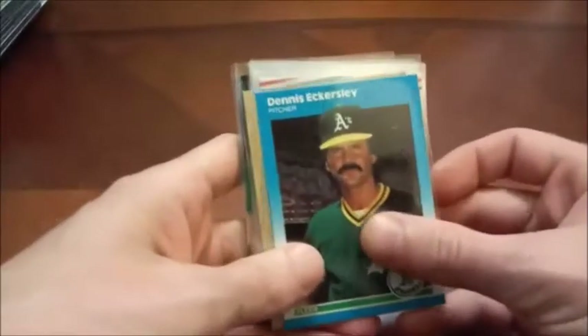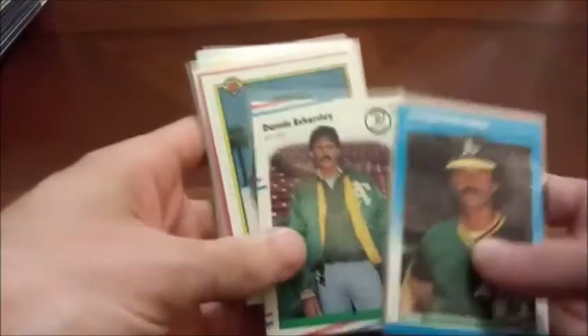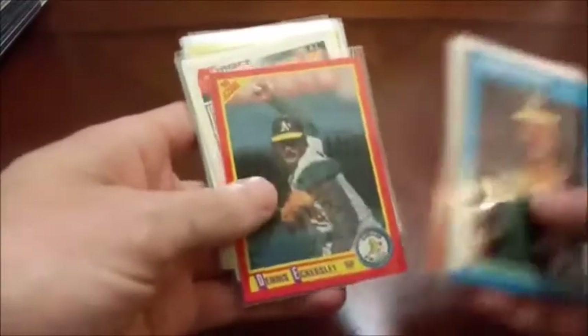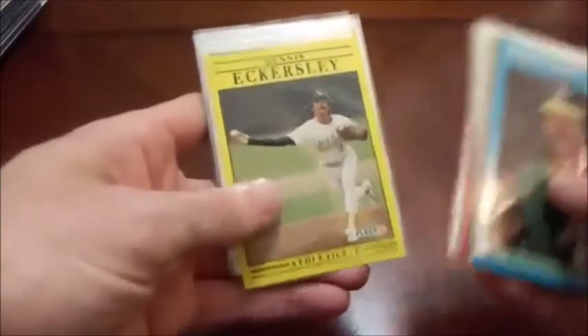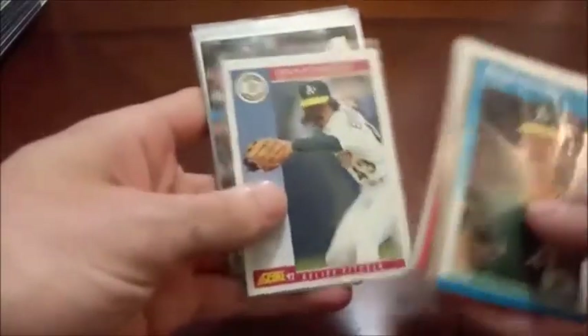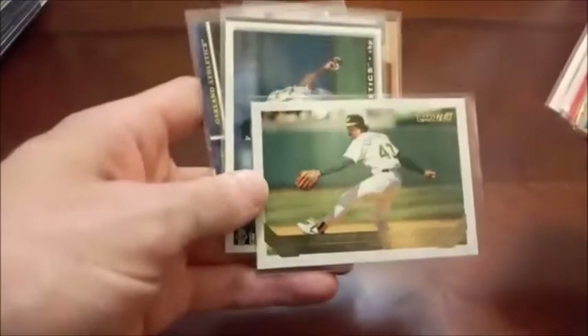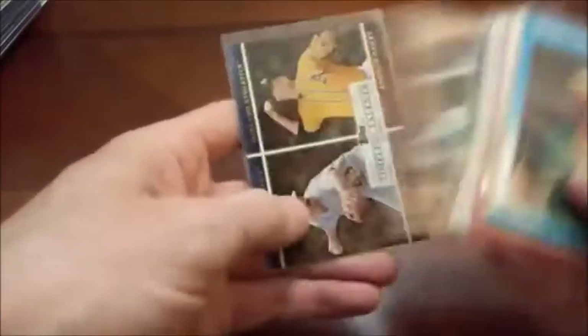And we round off our first stack with another Hall of Famer, Dennis Eckersley. There's 87 Topps, followed by 88 Fleer, 90 Bowman, 90 Donruss. So you see a lot of the same sets here in my personal collection — not too many outliers. Topps Gold, some Collector's Choice, I think that's a 99 Fleer Tradition.